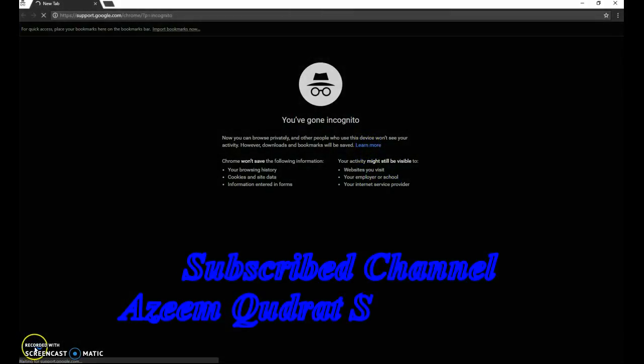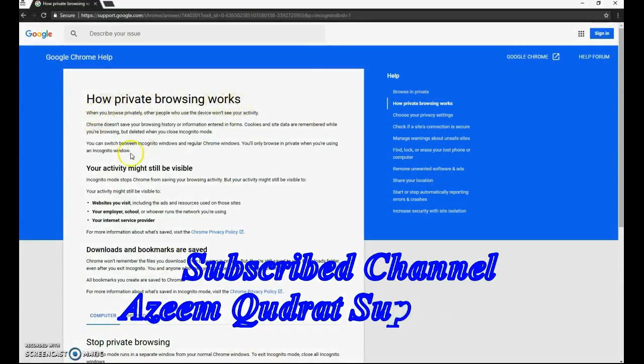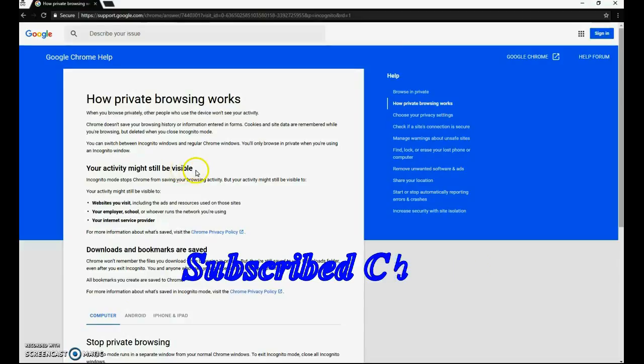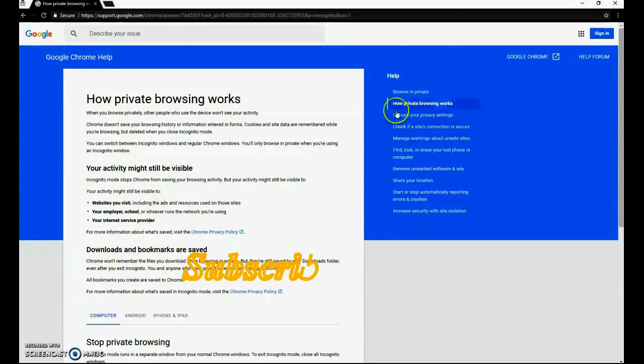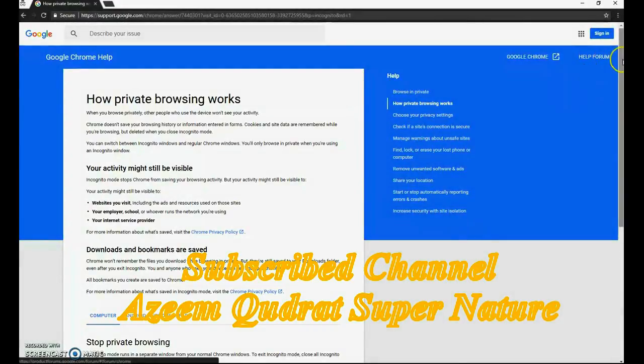Your activity might still be visible to websites you visit, your employer or school, and your internet service provider. Click on 'Learn More' and here you can see how private browsing works — all the links, help forum, and details about it.